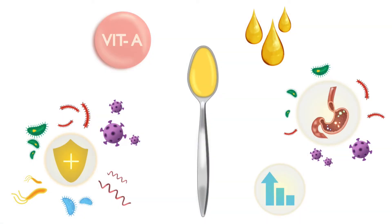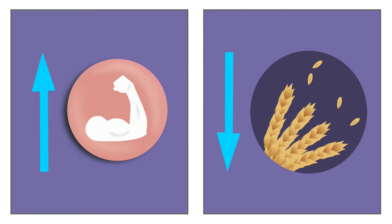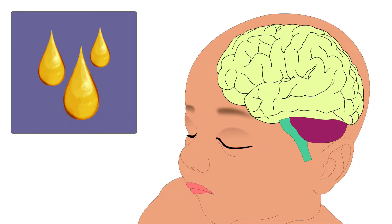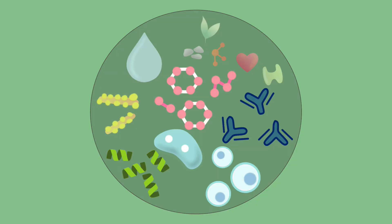Even though colostrum is secreted in small quantities, it is very nutritious. It is easy to digest, which makes it the perfect first food for the infant. It is high in proteins and low in carbohydrates, and also rich in good fats. These good fats are essential for the growth of the newborn baby and are also required for proper development of the baby's brain and eyes. Infection-fighting elements are also abundantly present in colostrum, such as antibodies and lactoferrin.